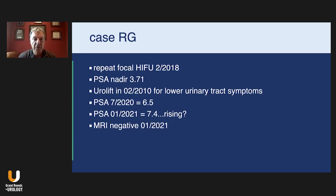His PSA in July of 2020 was 6.5, creeping up a little bit. A few months later in January of 2021 it was 7.4. I sent him for an MRI, which was negative in January of this year — just a couple months ago.